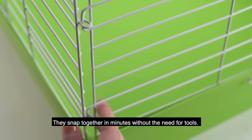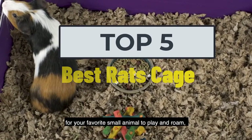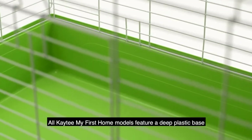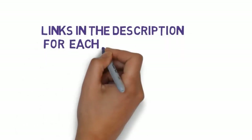Hi, welcome to my video. Today I will help you choose the five best rat cages on the market. I have made this list based on my personal research, trying to rank them based on price and quality. I have included links in the description, so make sure you check those out to see which one is in your budget range.